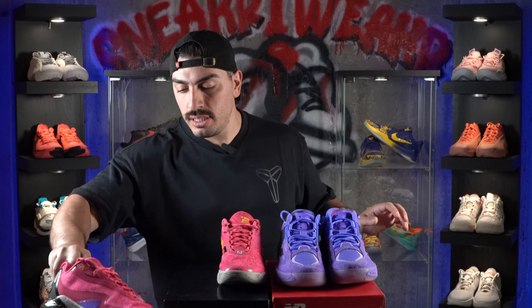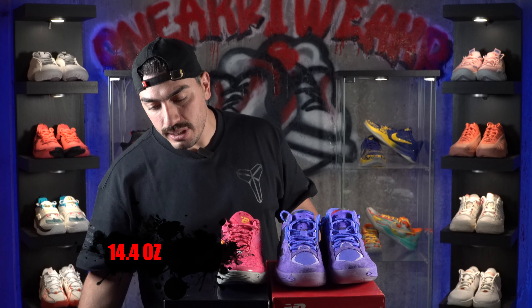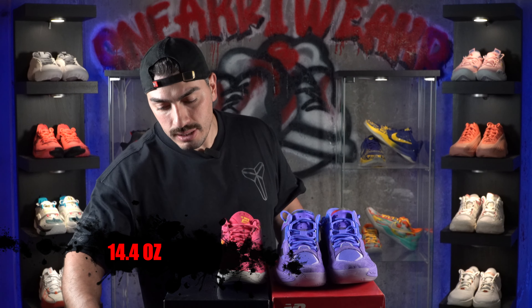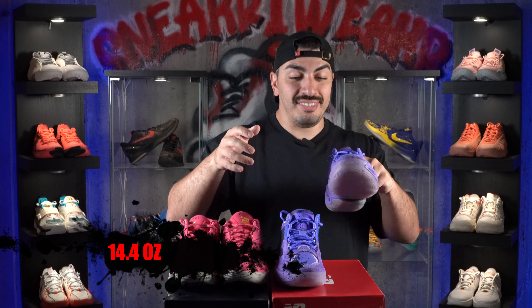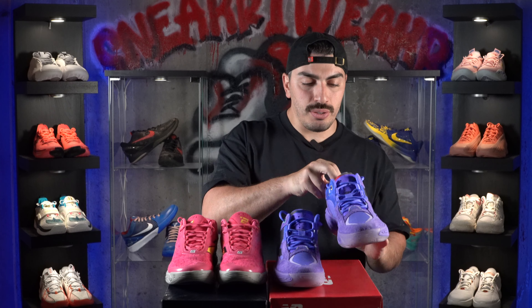We also want to look at the weight difference. Both shoes in size 9 — the Kawahi 4 comes in at 14.4 ounces and the Fresh Foam BB V2 also comes in at 14.4 ounces, exact same weight. Which one feels heavier? Honestly, the Kawahi 4 kind of feels heavier in hand — maybe the weight distribution in the Fresh Foam BB V2 is a little bit better. Either way, they're both amazing shoes and you can't go wrong. My preference now is the Kawahi 4.